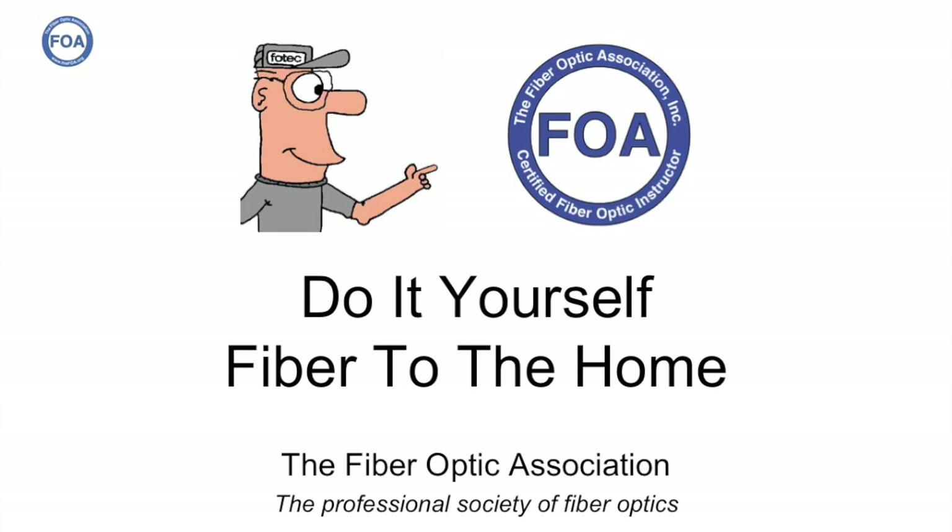This is lecture number 46 in the FOA series of lectures on fiber optics. This lecture is our second lecture on do-it-yourself fiber to the home. In this one, we're going to talk about Southern Fiberworks, a company in Cordell, Georgia, that did it themselves.